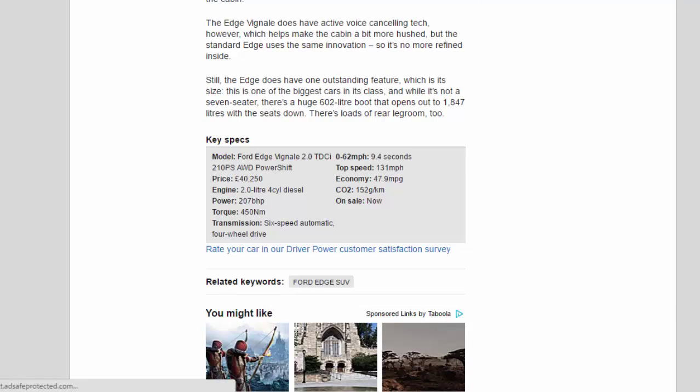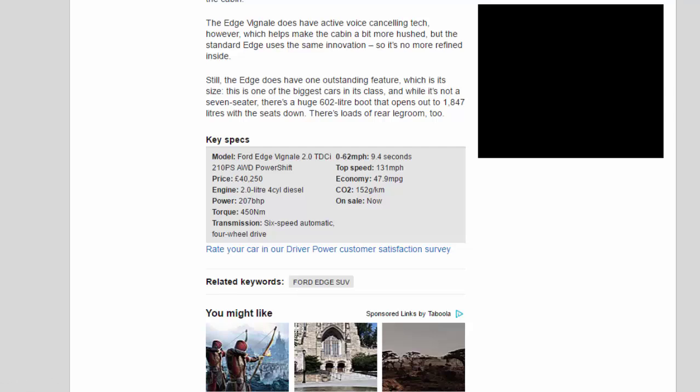Key specs — Ford Edge Vignale 2.0 TDCi 210PS PowerShift: price £40,250; engine 2.0-litre four-cylinder diesel; power 207bhp; torque 450Nm; transmission six-speed automatic, four-wheel drive; 0–62mph 9.4 seconds; top speed 131mph; economy 47.9mpg; CO2 152g/km. On sale now.